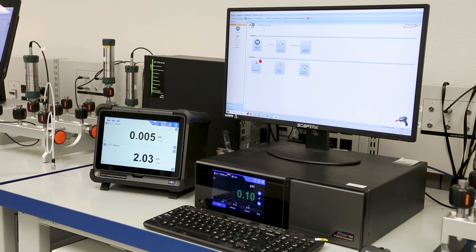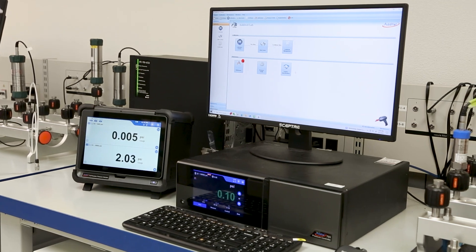Finally, all pressure readings can be relayed to lab software using Ethernet connections or Wi-Fi.